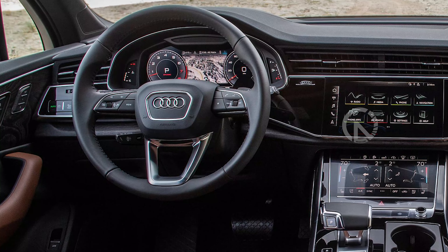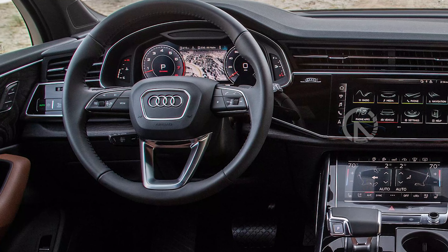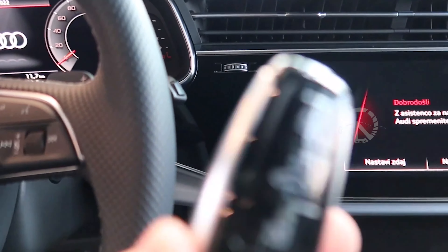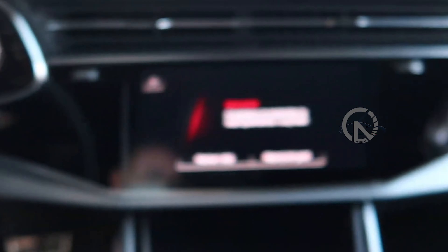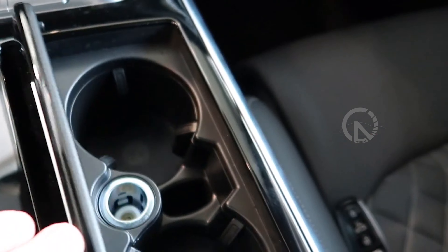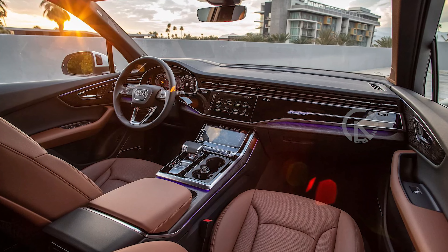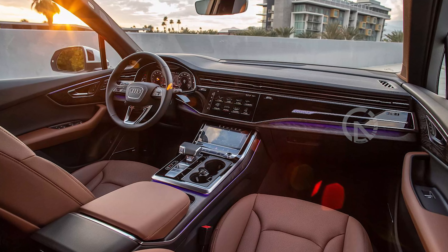We think the 45's turbo four powertrain is more than sufficient and we'd pair it with the Premium Plus trim level. Moving from the base Premium up to Premium Plus adds plenty of niceties, including a surround sound stereo system, a wireless phone charging pad, power folding exterior mirrors with memory settings, 20-inch wheels, ambient interior lighting, and illuminated door sill inlays.